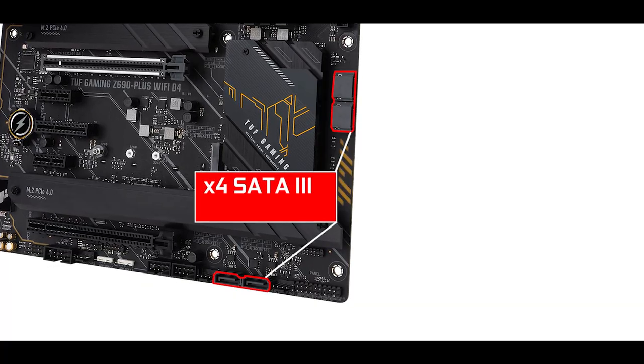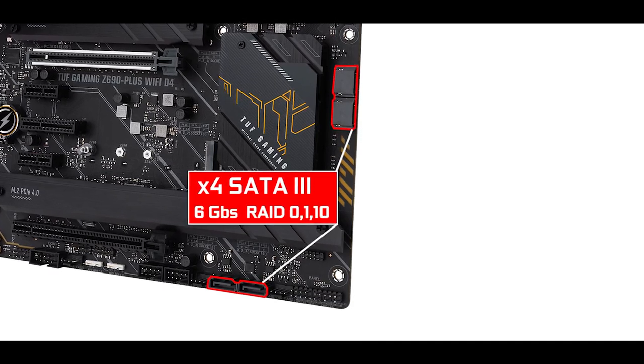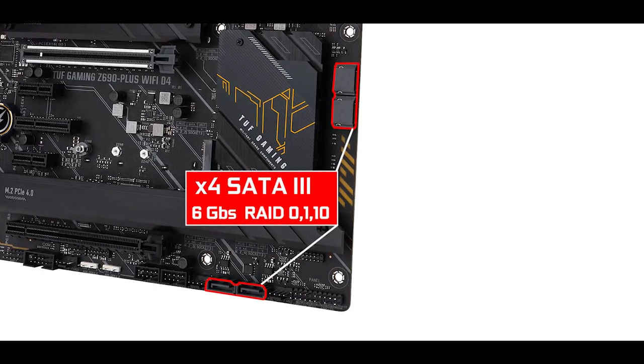We also have our usual four SATA 3 plugs, which will give you a bit of retro nostalgia since it can transfer data up to a bottlenecking 6 GB per second.